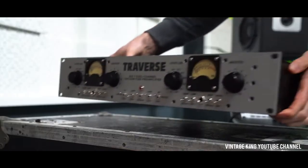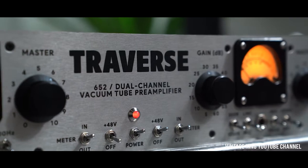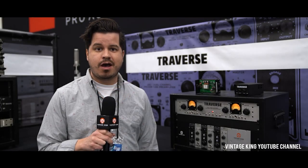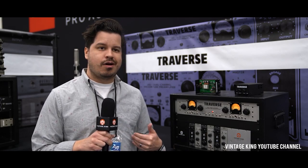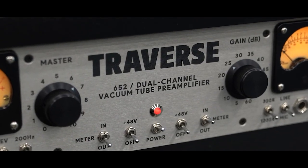Today it's my extreme pleasure to give everyone a first listen to their flagship release, the 652 stereo tube based mic pre. It's Miko from M1 Distribution here at the 2020 NAMM Show in Anaheim. We're here announcing our new partnership with Travers Analog from Newfoundland, Canada.